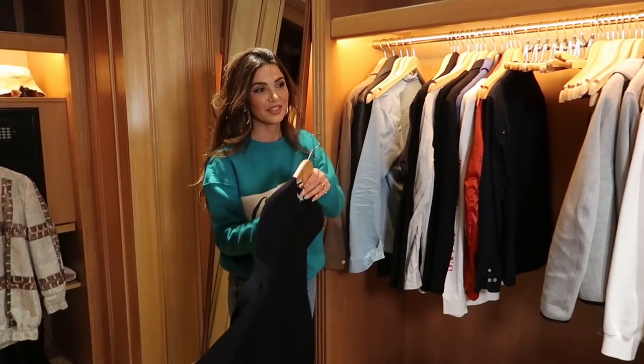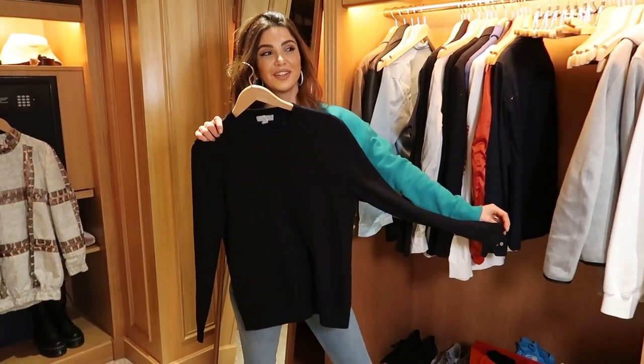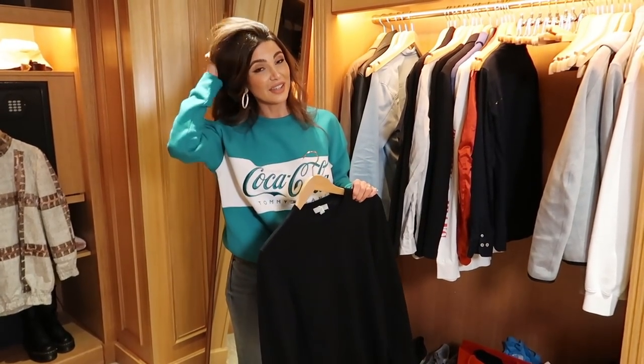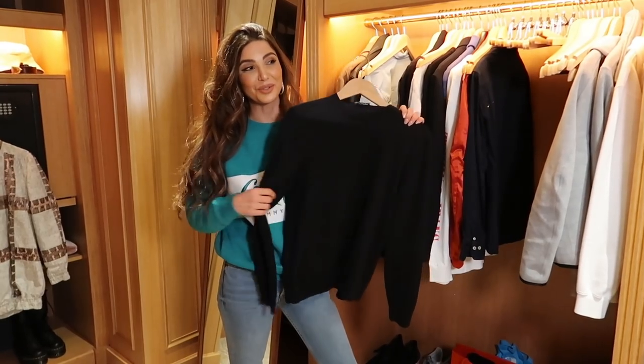This sweater we actually both have — just a simple black sweater, also from COS. Maurits and I both have them, and we even wear the same sizes because I like it oversized. So we fight about whose it is.